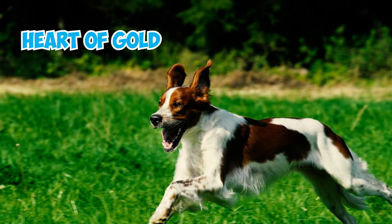Alright, that's the end of our list of the different types of pointer dogs. Which one among these is your favorite? Please let us know in the comments below. Thanks for watching.